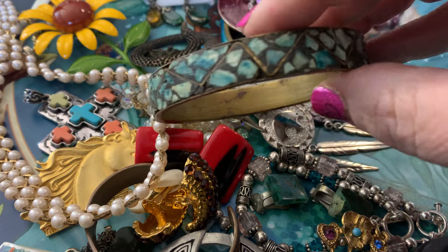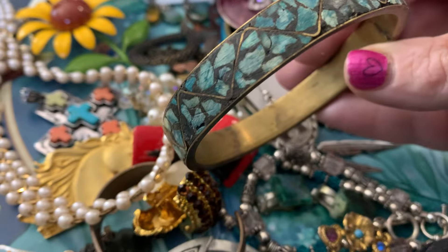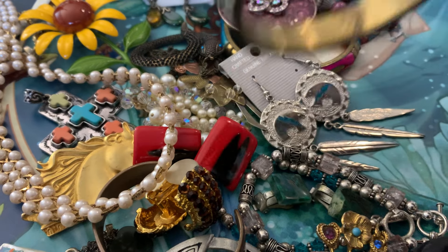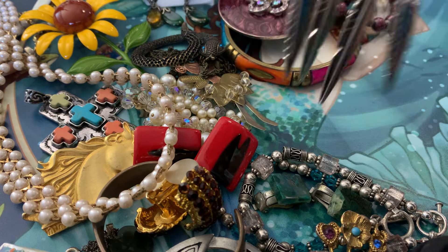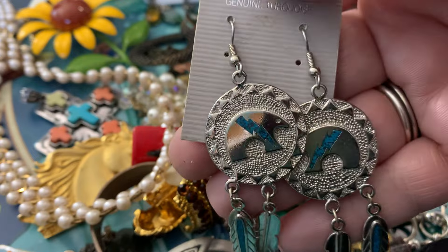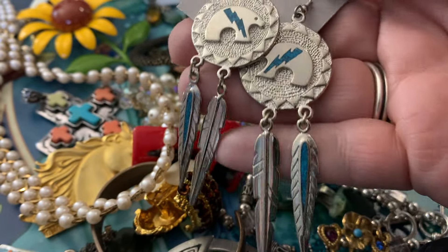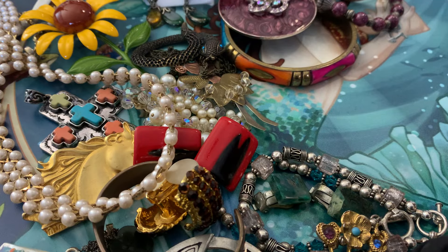I love seeing these bangle bracelets. I've been seeing a lot more of these lately with the inlay stone and design. Love these — it says genuine turquoise. That's nice. That native look. Nice Southwest.